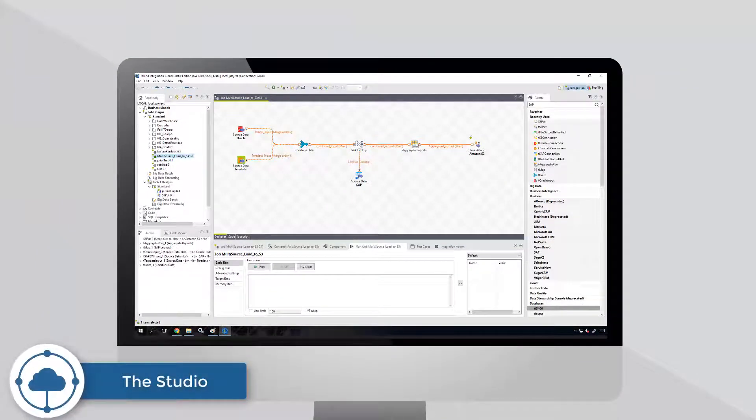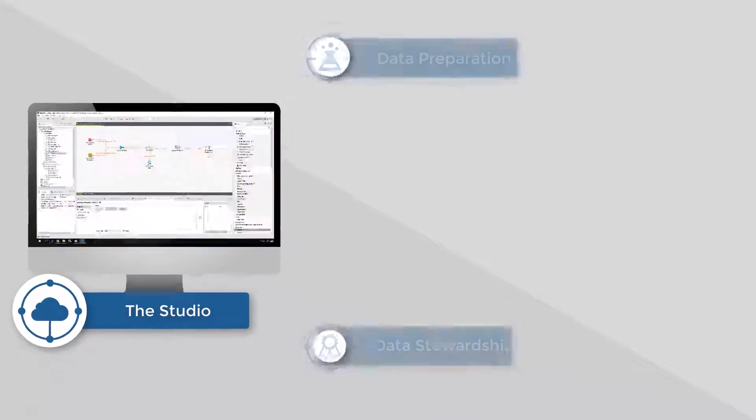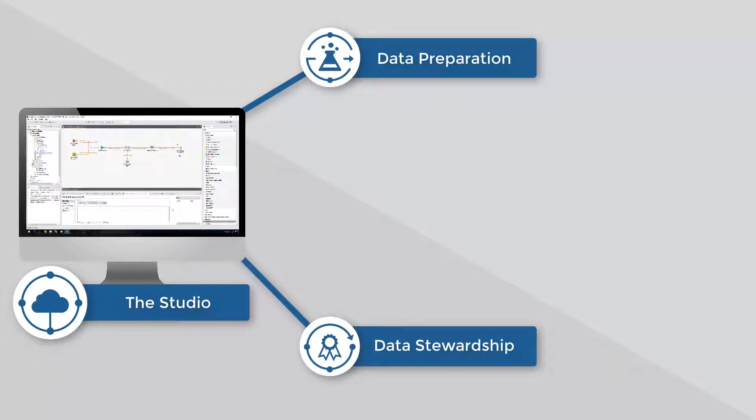I can start here within Talend Studio. I've built a big data job that combines data from SAP, Oracle, and Teradata, loads it into Amazon S3, and then processes that data in Spark running on EMR. I'll send this down the integration pipeline, pushing my data out to two data experts.